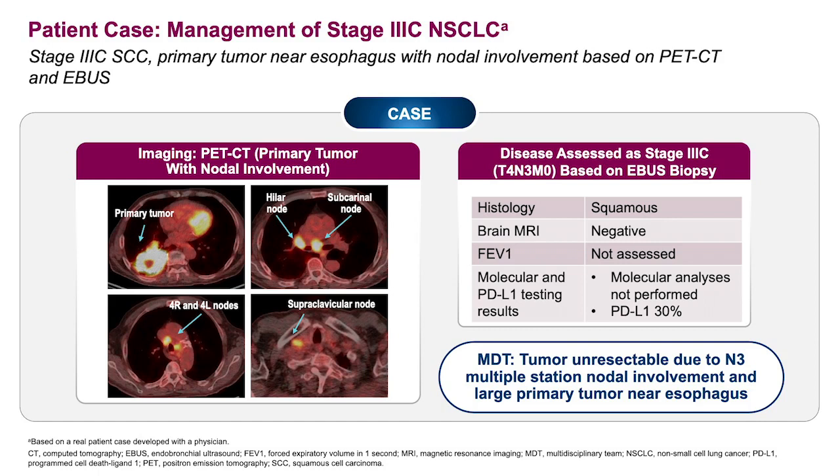Molecular testing, because of the squamous histology results, was not performed. PDL1 was said to be 30%. The patient's final stage after the non-invasive PET scan as well as EBUS procedure was T4N3. This was felt to be unresectable due to the N3 multiple nodal involvement and a large primary tumor that was quite close to the esophagus.